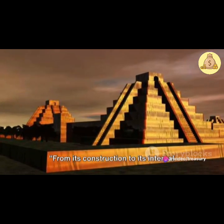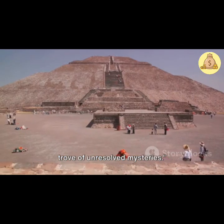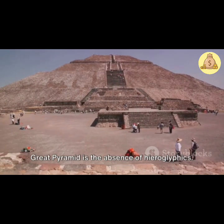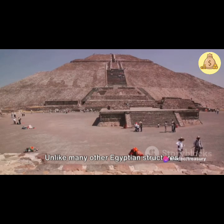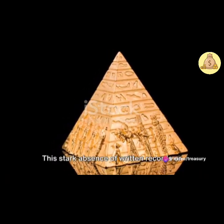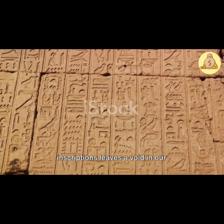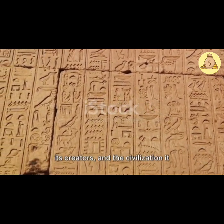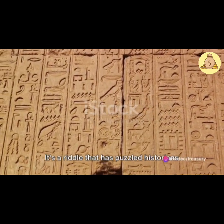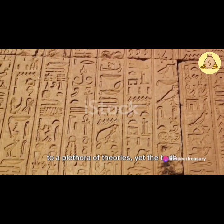From its construction to its internal structure, the Great Pyramid is a treasure trove of unresolved mysteries. One of the most intriguing enigmas is the absence of hieroglyphics. Unlike many other Egyptian structures from the same era, the pyramid's inner walls remain bare. This stark absence of written records or inscriptions leaves a void in our understanding of the pyramid's purpose, its creators, and the civilization it belonged to. It's a riddle that has puzzled historians and archaeologists for centuries, leading to a plethora of theories, yet the truth remains elusive.